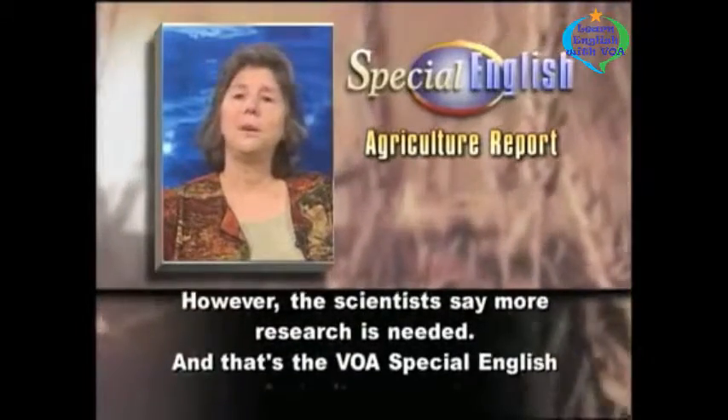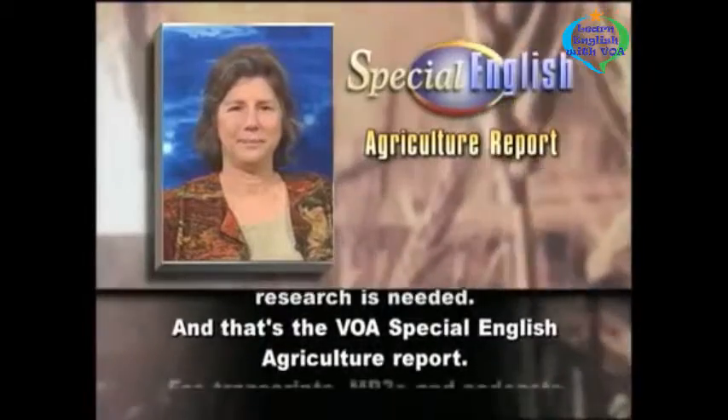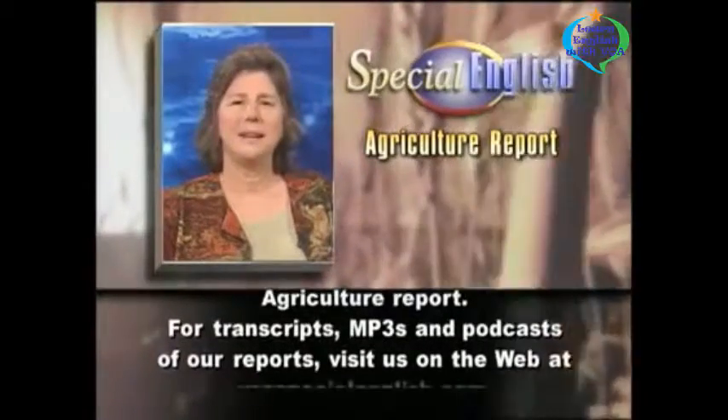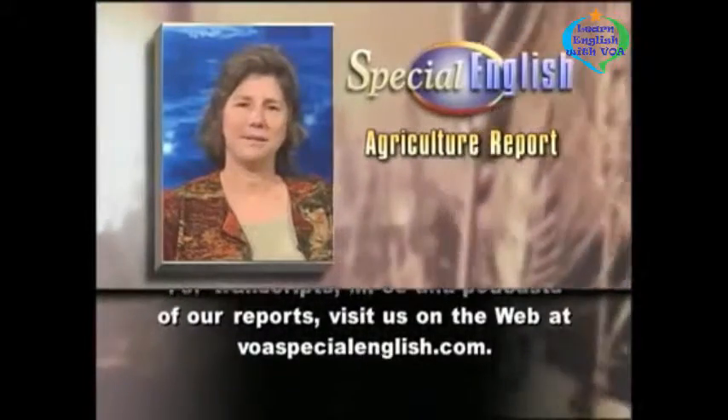And that's the VOA Special English Agriculture Report. For transcripts, MP3s, and podcasts of our reports, visit us on the web at voaspecialenglish.com.